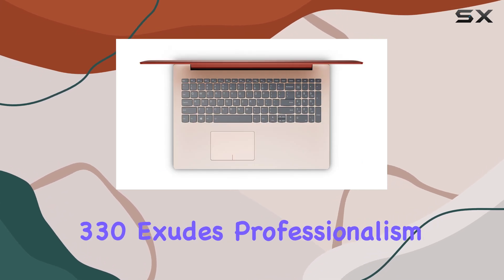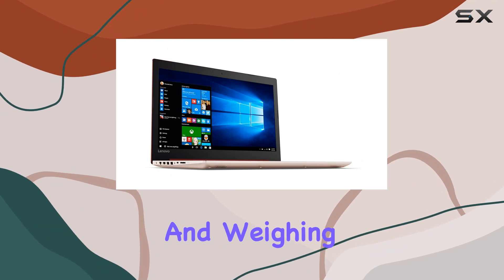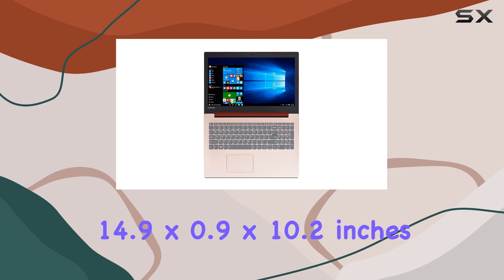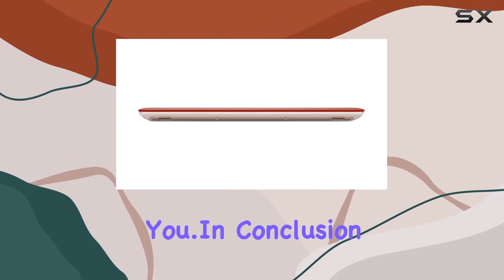Design-wise, the Lenovo IdeaPad 3 30 exudes professionalism with its sleek coral red finish. And weighing in at just 4.85 pounds and measuring 14.9 x 0.9 x 10.2 inches, it's portable enough to accompany you wherever your work takes you.